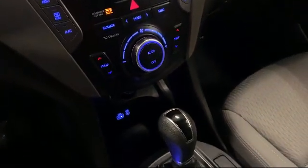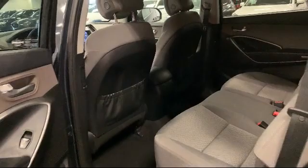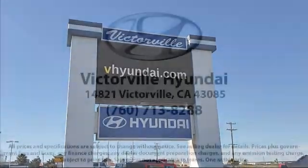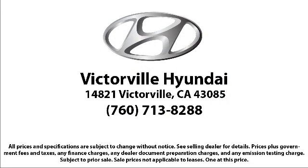Here at Victorville Hyundai, our goal is complete customer satisfaction. We have a top-notch staff that is here to help you drive home in a vehicle that is just right for you. We win our customers over by making them winners. And with an average Google score of over 4.5 stars, you can see why so many customers are repeat customers. So come see us today. Victorville Hyundai is located at 14821 Palmdale Road in Victorville.